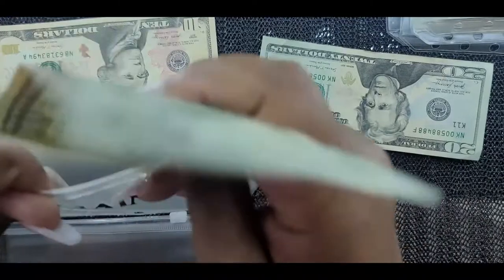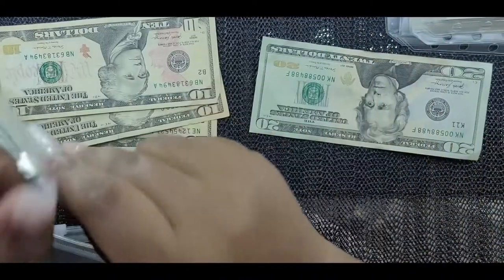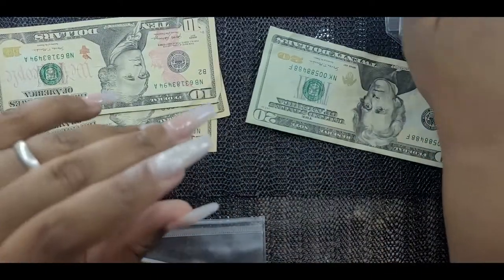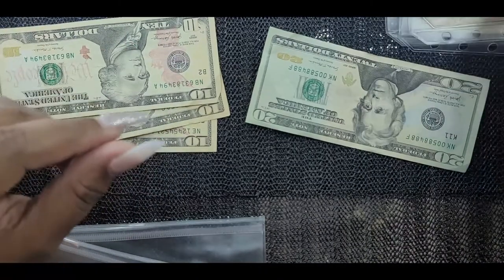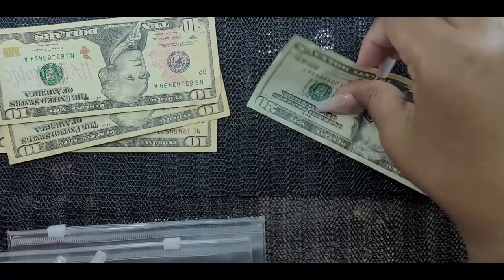Car maintenance is getting $20. I decided to bring back car maintenance because every six months my car needs an oil change, air filter, and tire rotations, and this fund will help cover that.